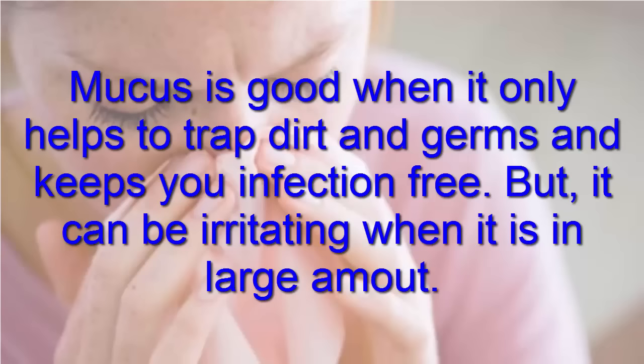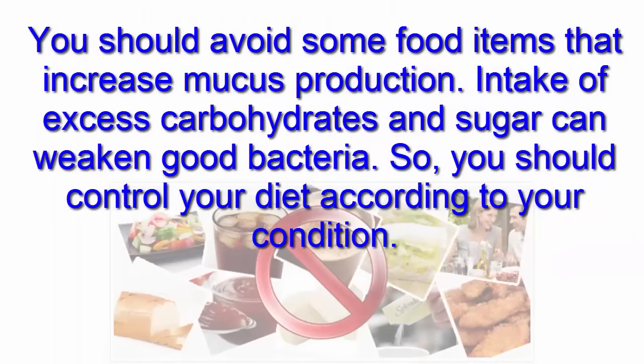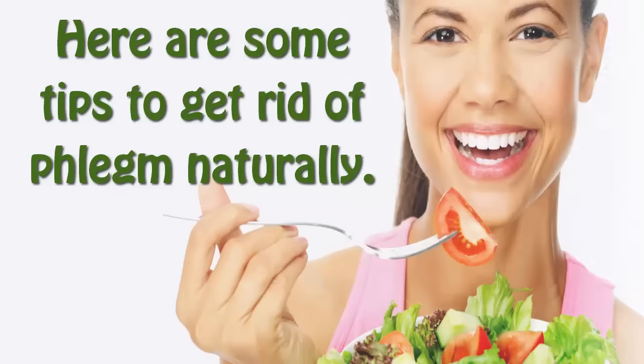Mucus is good when it only helps to trap dirt and germs and keeps you infection-free, but it can be irritating when it is in large amounts. You should avoid some food items that increase mucus production. Intake of excess carbohydrates and sugar can weaken good bacteria, so you should control your diet according to your condition. Here are some tips to get rid of phlegm naturally.